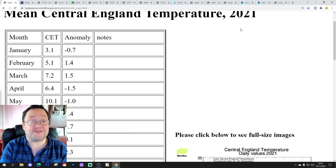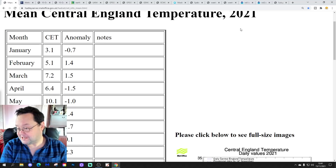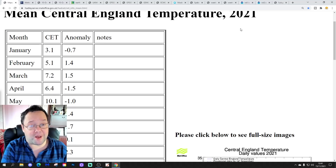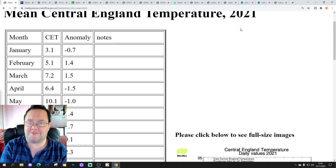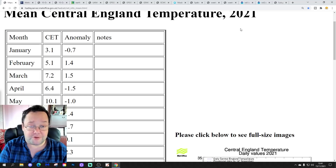Hello everyone, thanks for tuning in to today's fur video. We're going to have a look at the weather for the next 10 to 14 days. Day 10 is going to take us around the 25th of November. We'll be able to send out beyond that with yesterday's GFS and ECM ensembles.